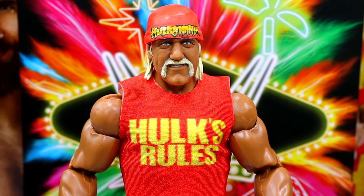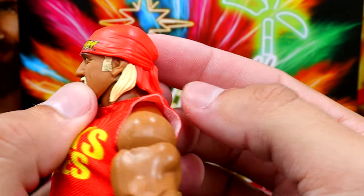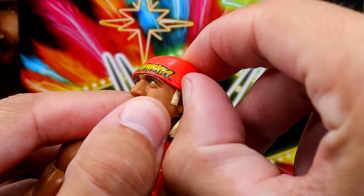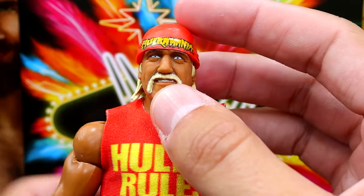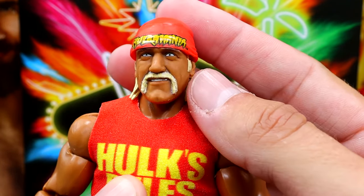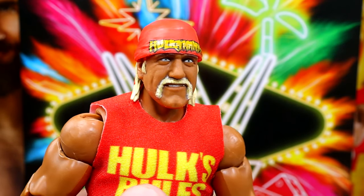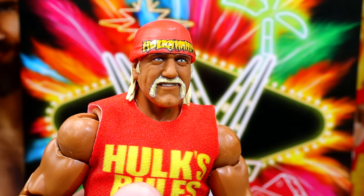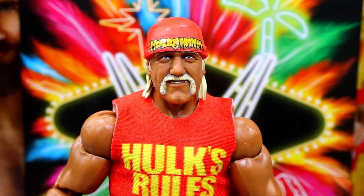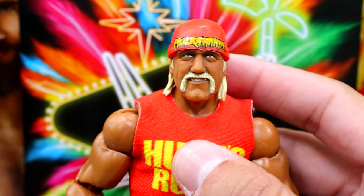Starting out with Hulk Hogan — I really, really like this new head sculpt. It has a really good post-retirement chilling-out-at-the-con head sculpt going on with a really strong likeness. I like the blonde hair, I like the headband, and the bandana doesn't come off — it's actually stuck on there, which I think is even better. You don't have to deal with that looseness. A really good sculpt all around. You might even be able to paint this black and make your own Hollywood Hulk Hogan using this head sculpt.